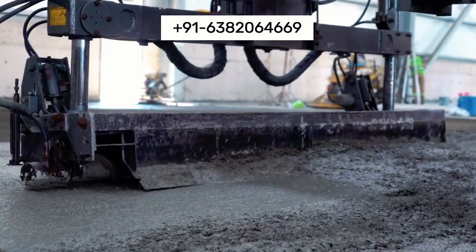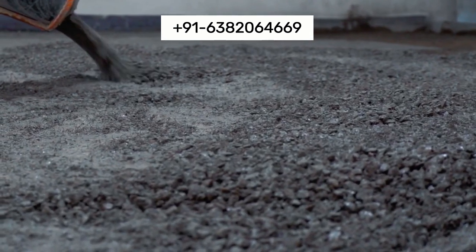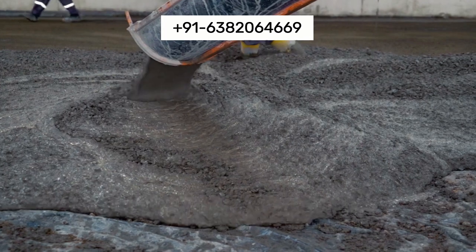Offer a range of customizable finishes, including polished, textured, or coated options to meet specific aesthetic and functional needs of your industrial space.